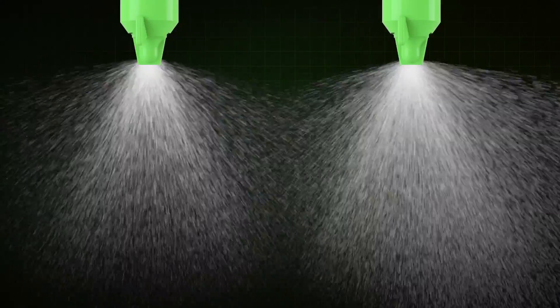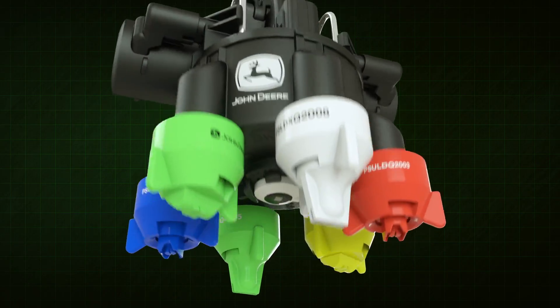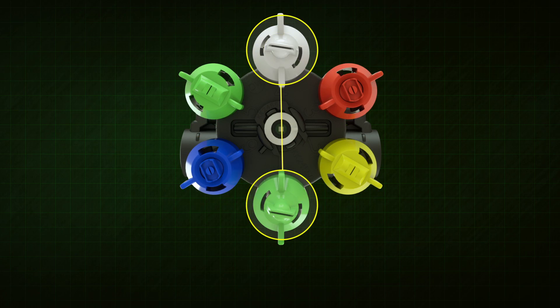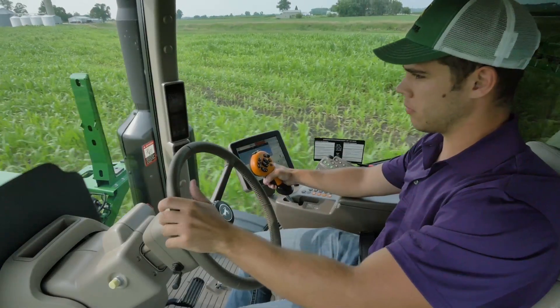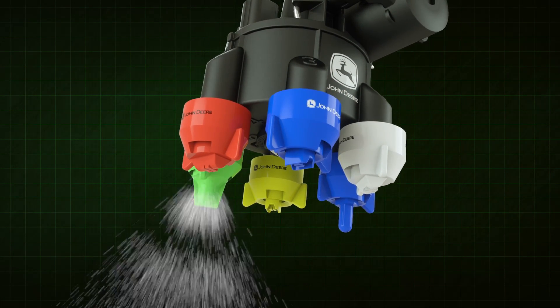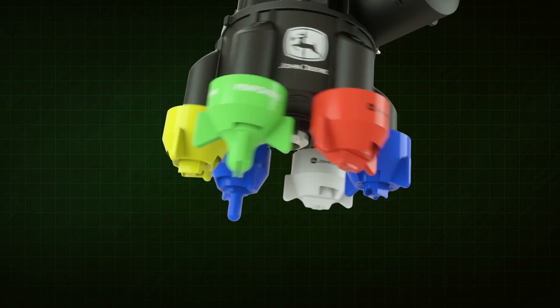By offering you so much control of your droplets, it's perfect for the sprayer control freak. Here's a closer look. Six nozzles of your choice arranged in pairs — Exact Apply puts you in control. The automatic nozzle switching feature lets you switch between two pre-positioned nozzles on the go when conditions change.